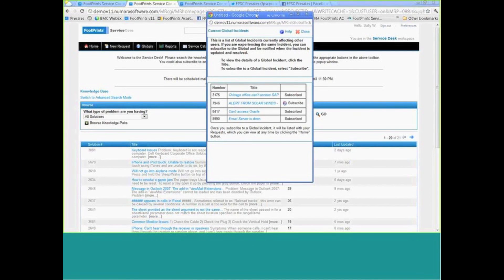Immediately upon logging in, the first thing the customer sees is a list of global incidents — those major or important issues currently being worked through. These are equivalent to whiteboards within the SDE solution or broadcasts in Remedy products. If our customer Sally's issue is related to inability to access SAP, she can click the subscribe button and be automatically appended to those requests. For IT, this means you only work within the single global incident, and any updates automatically filter down to all associated linked tickets — giving you a central place to manage a large number of calls all due to one core problem.